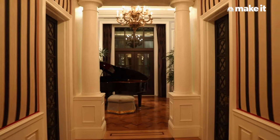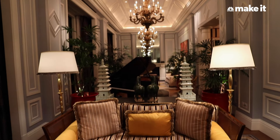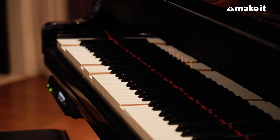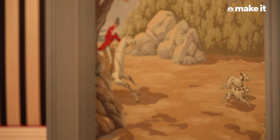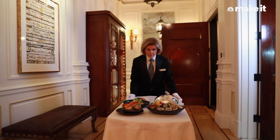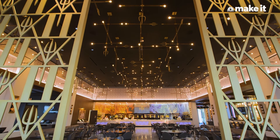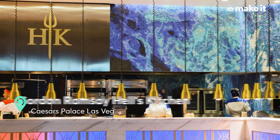A long corridor leads you to the living room, which has two seating areas complete with a self-playing piano. The dining room with a hand-painted mural can seat up to 10 people and is located towards the front of the villa. But the one thing you won't find in this specific villa is a kitchen. Of course, if you want to order from Nobu or Hell's Kitchen, you can do that. But if you'd want something such as abalone, they can provide that dish as well.